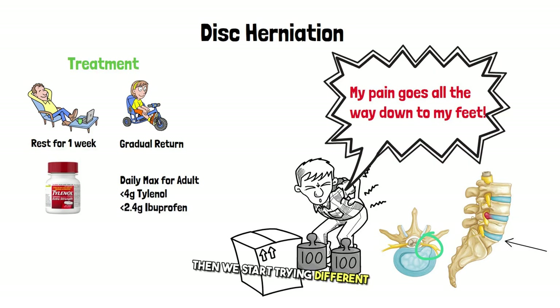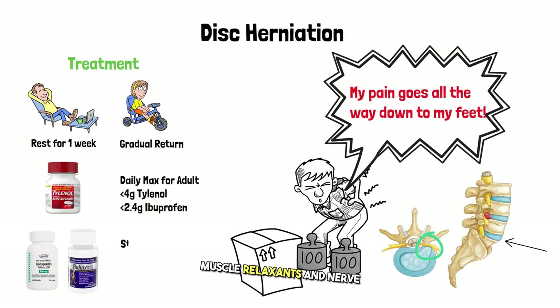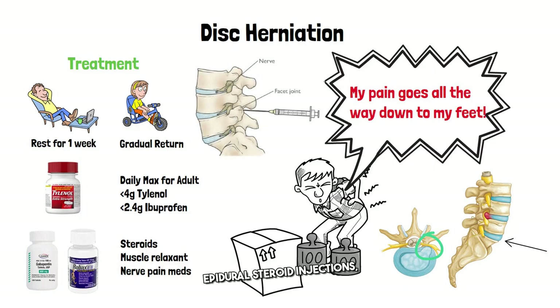If those don't work, we start trying different medications with less evidence, like steroids, muscle relaxants, and nerve pain medications. If all of these fail, then we start talking about epidural steroid injections, which may provide some benefit in the short term.